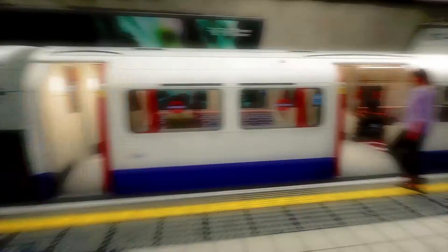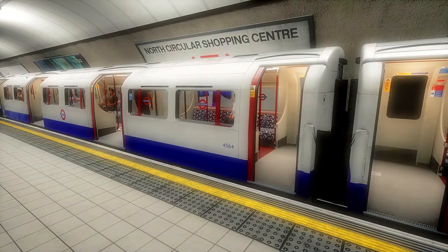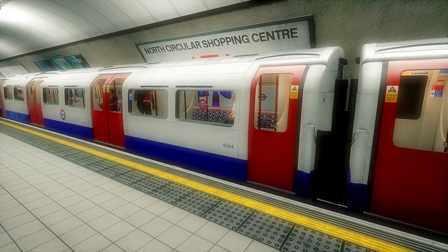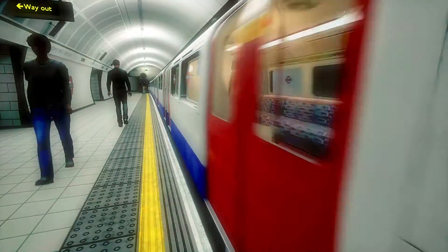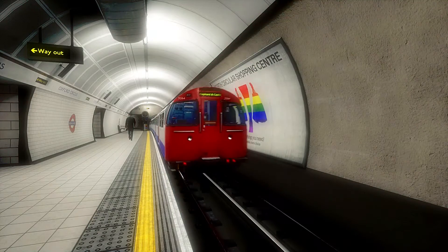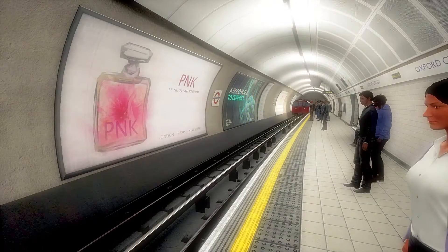Oxford Circus provides cross-platform interchange between the Bakerloo and the Victoria lines, which take passengers to transfer to the Victoria line if they're going to King's Cross and St. Pancras, Walthamstow, south to Victoria, and Brixton, where interchange is available for trains to and from Victoria.